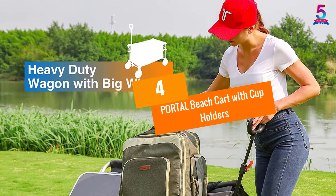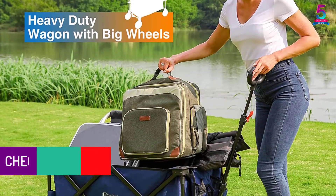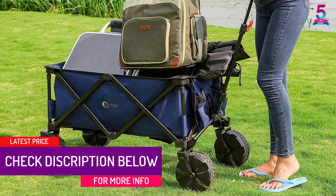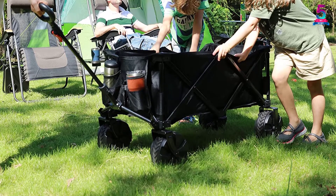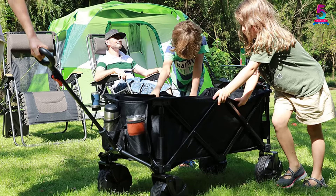At number 4: Portal Beach Cart with Cup Holders. We should take a look at this beach cart from Porta. It features a large size capacity, yet it is foldable after use. There is no need to assemble this cart as it can be folded open within seconds. After folding up, it can fit perfectly into a wide range of places, including a garage, truck, as well as a closet.